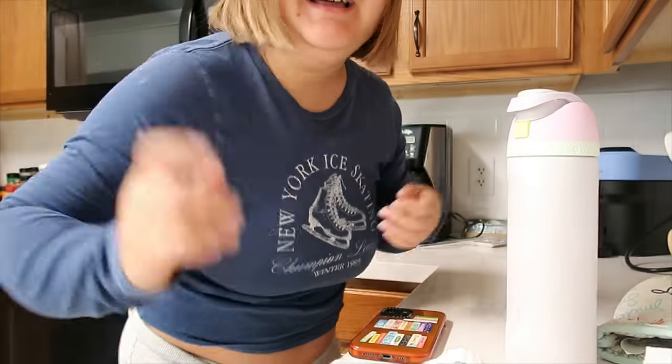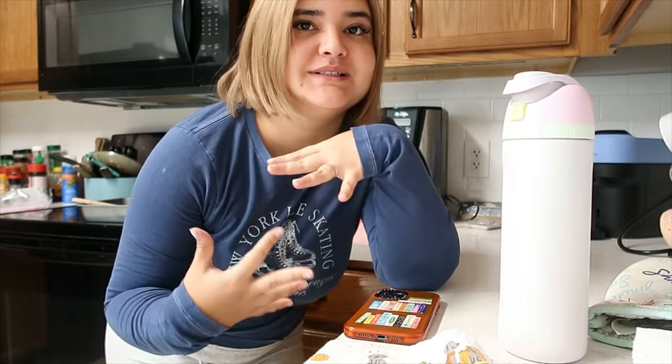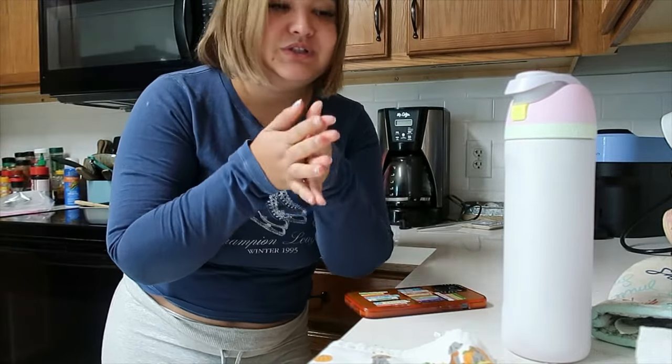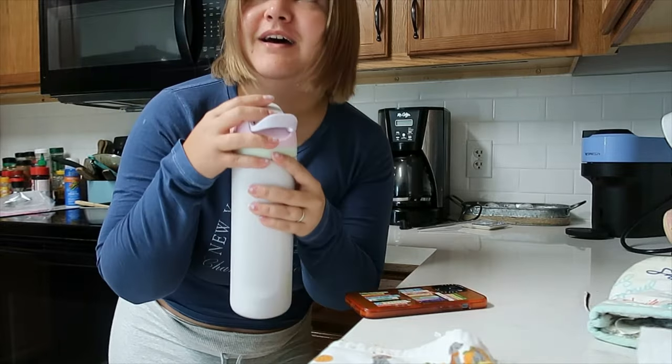Hi guys, welcome back to the vlog! We're vlogging today — it's gonna be a bookish vlog. We're gonna be putting together my first bookshelf ever, and we're gonna make a coffee right now. The kitchen's like a mess so I'm trying to prop you guys somewhere where you can't really see it. I also got a spray tan and my hair is a blonde color right now. I'm also filming a TikTok so I'm not gonna be able to chat too much — let's just make a coffee, I am parched.